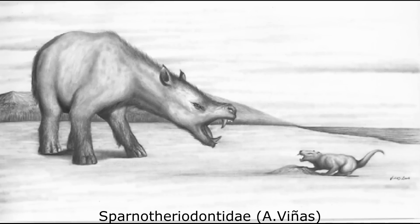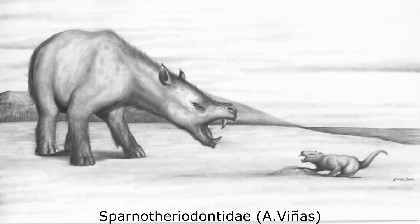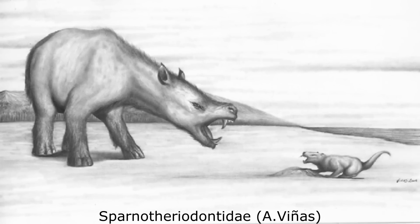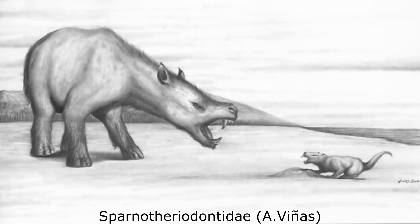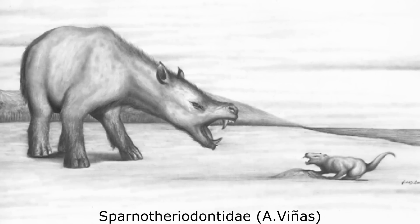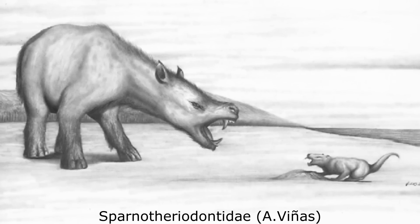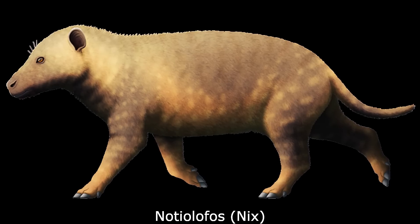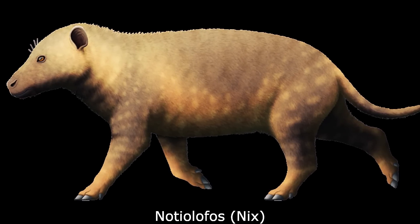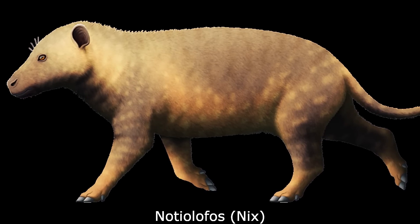An exception to this were the Spanotheriodontids, which tended to be more massive and heavily built. Also appearing in the fossil record during the late Paleocene, these were among the few South American ungulates to successfully migrate into Antarctica, along with the Astrapotheres. Being rare animals, they were probably somewhat selective browsers like living tapirs. The genus Notolophos was endemic to what is now Seymour Island, Antarctica, across the Eocene period, between 55 and 34 million years ago.